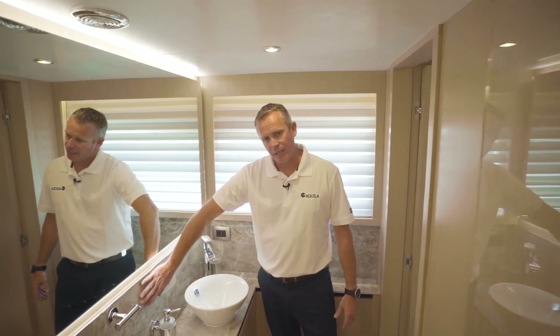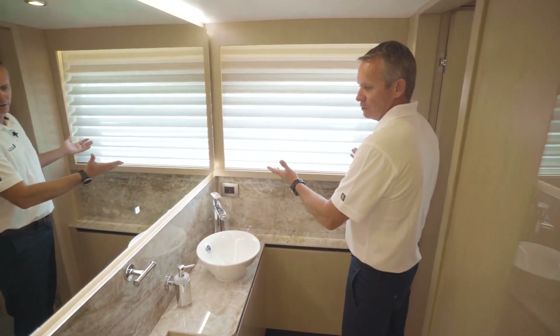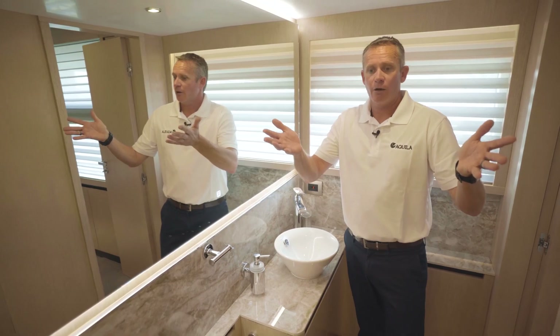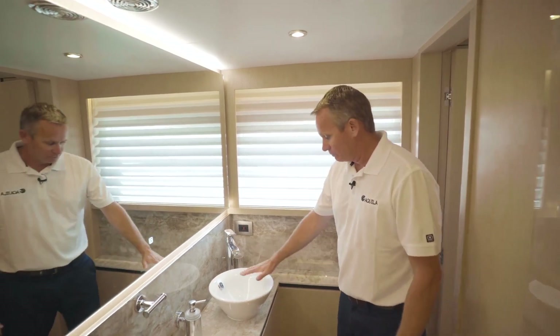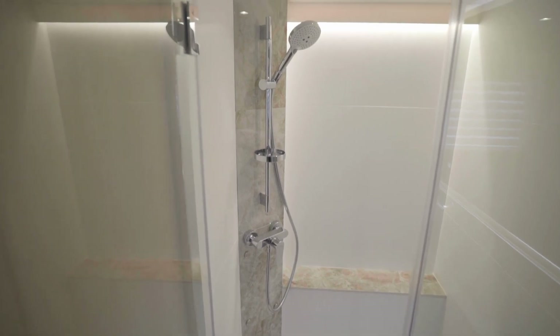You've got decked countertops and a beautiful view out the window that you can look out as you get yourself ready in the morning. You've got a full-size toilet, a walk-in shower, mirrors with LED accent lighting, and high-end sinks and faucets, along with all of the amenities that you need.